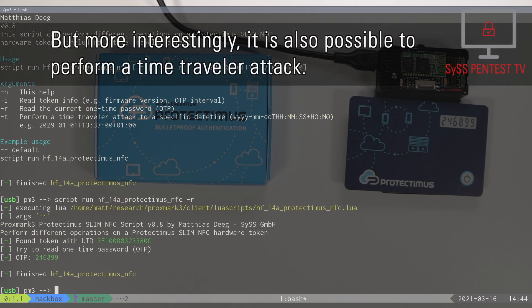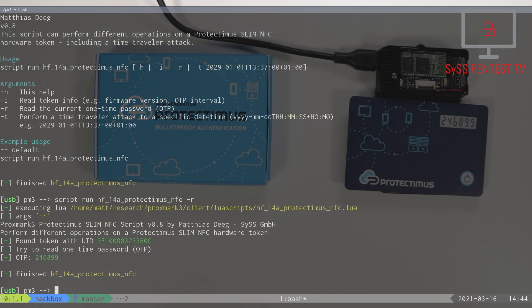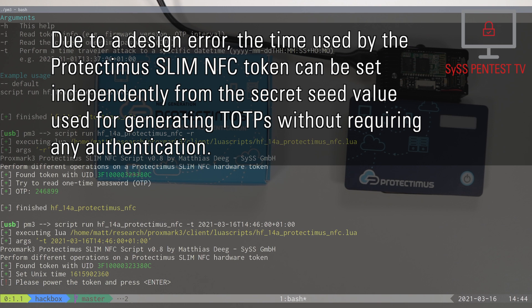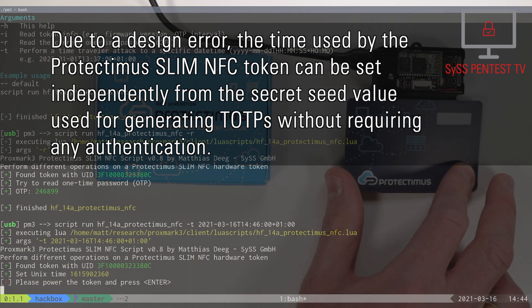But more interestingly, it is also possible to perform a time-traveller attack. Due to a design error, the time used by the Protectimus Slim NFC token can be set independently from the secret seed value used for generating time-based one-time passwords, without requiring any authentication.